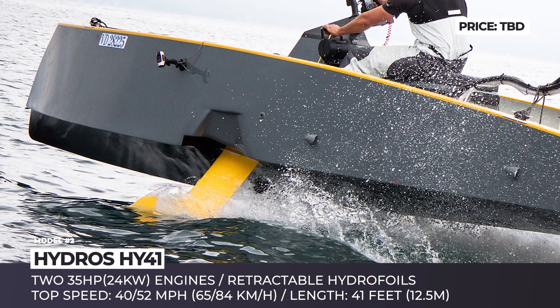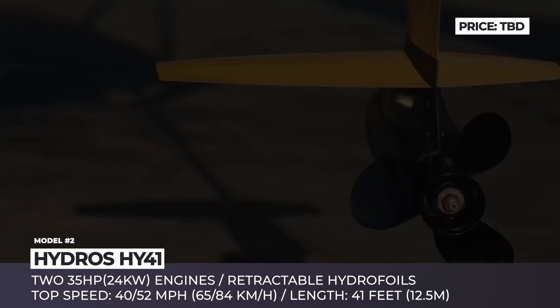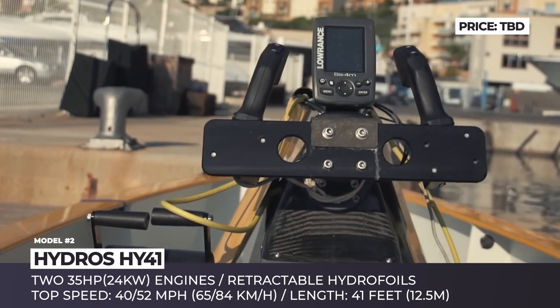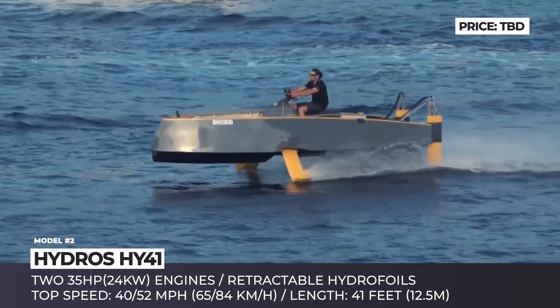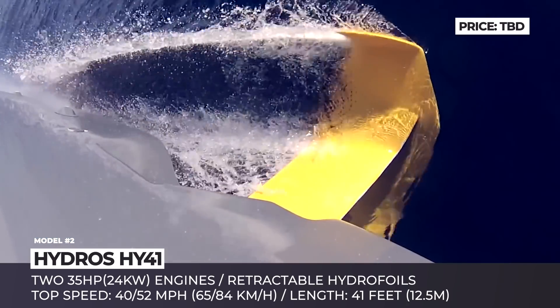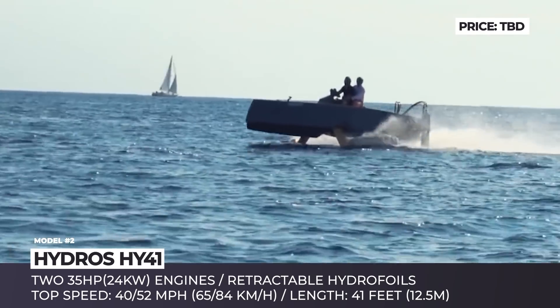Hydras HY-41. The Swiss boat developer Hydras Innovation has been active since 2010, creating five astonishing watercraft projects that vary from racing catamarans to huge freight carriers. Among them is a 41-foot HY-41 that should be capable of developing a max speed of 52 mph while flying three feet above the surface of the water.